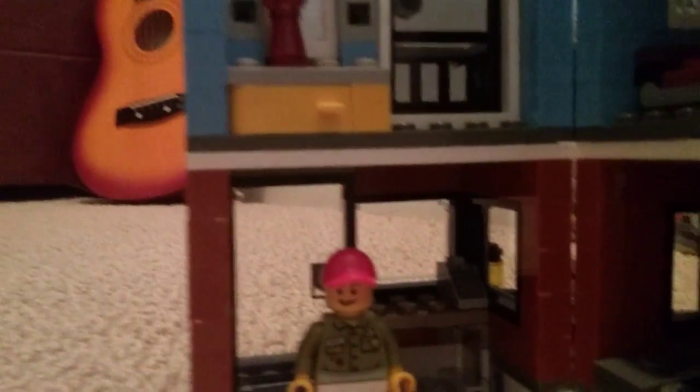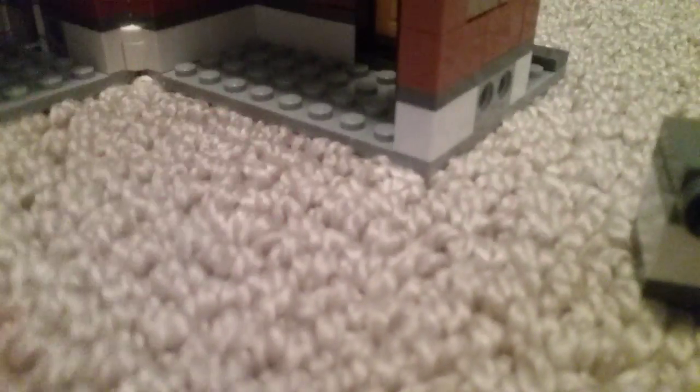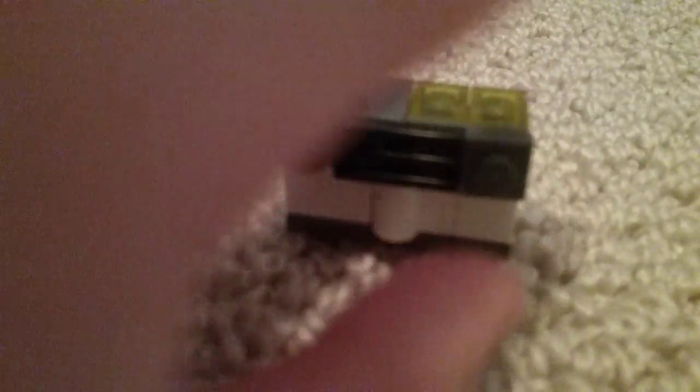Then we got the other side, which has a panini grill — something like that. It's pretty good. Let's check the top of the building — you got some lamps and a cupboard right there, and you got the door.